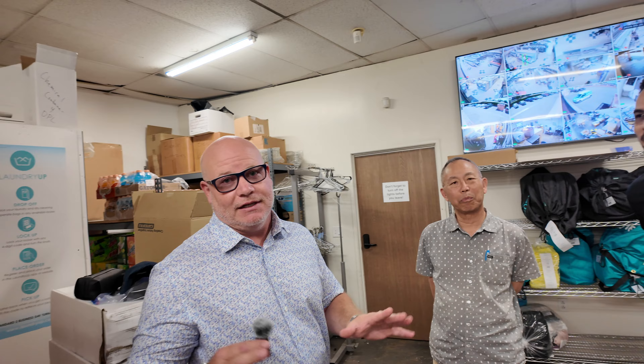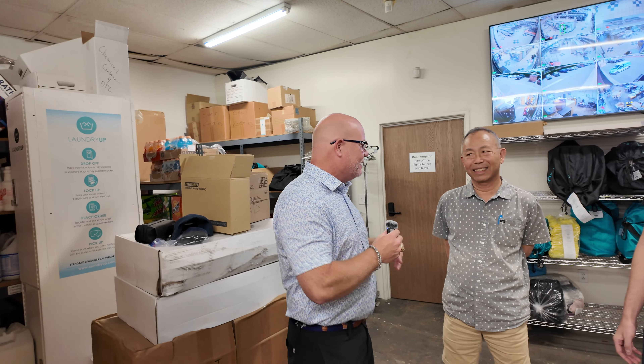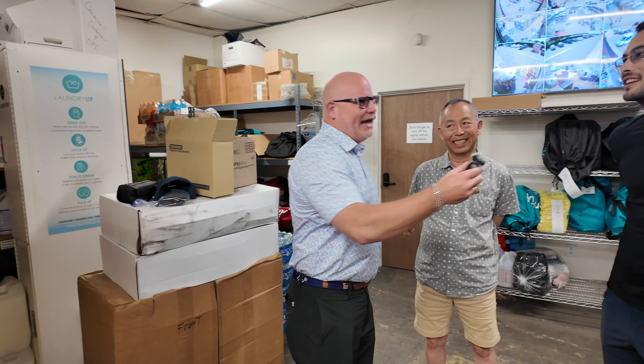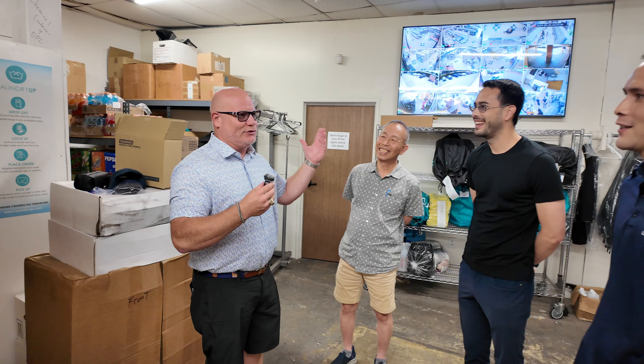We're standing here today with Howard, Corey, and Patrick. There's a family-owned laundromat, and wait till you see this facility. I can't wait to show it to you because these guys are doing something amazing here in Anaheim, California — like the Angels up here.